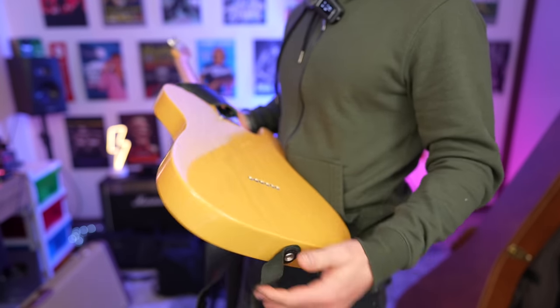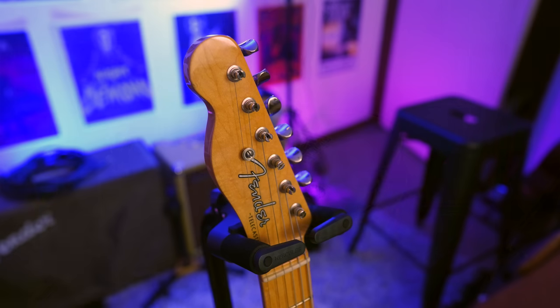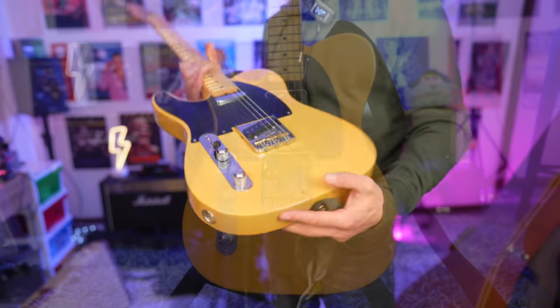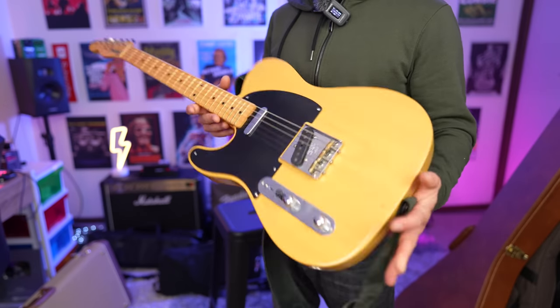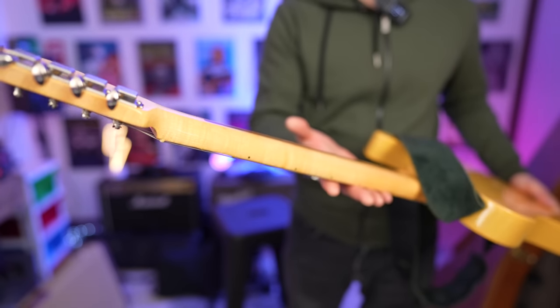Weight aside, this really is a beautiful Tele and I can highly recommend these. Fender are still making them but very slowly for whatever reason. This is also the one I put a hole in right after I purchased it — I'll link that in the cards. If you're looking for a great 50s style Telecaster with the biggest neck you can find, these are super cool.